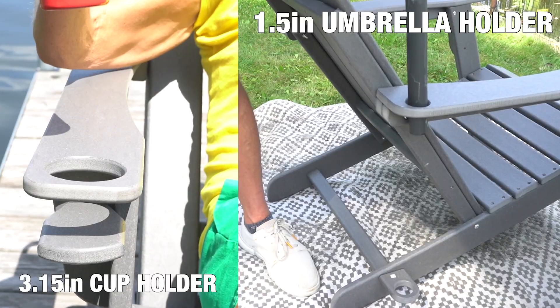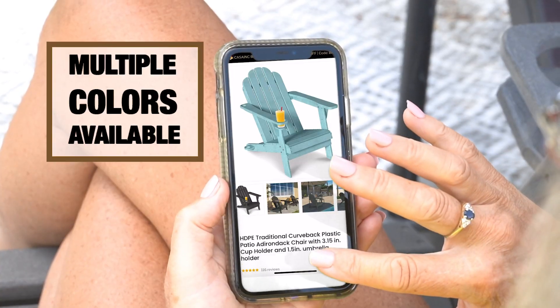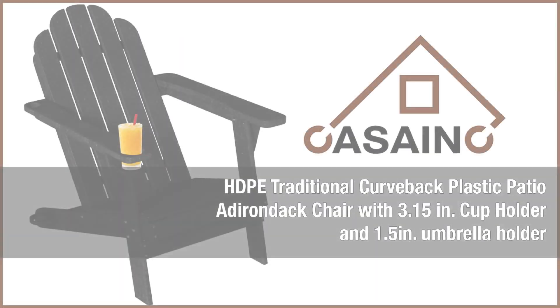My favorite functions are the umbrella holder and the cup holder. They make sure I'm comfortable while I scroll on my phone. I sat in a lot of Adirondack chairs, but none have had armrests as wide as this. The seat is so big, it feels like I'm the queen of leg life.